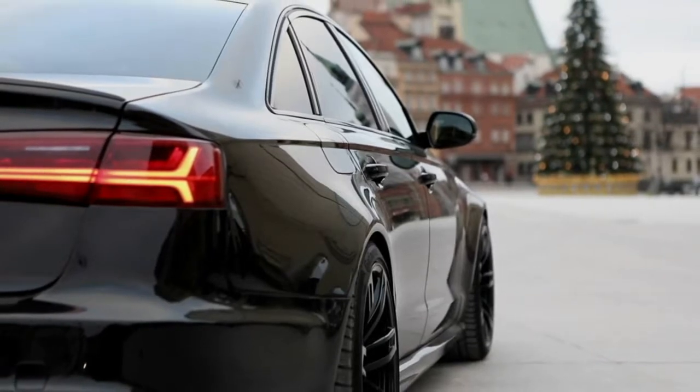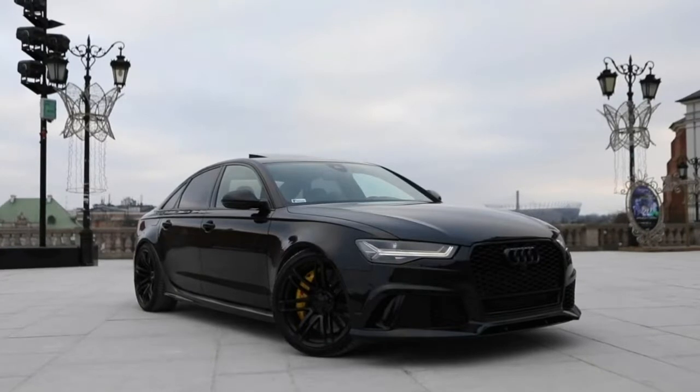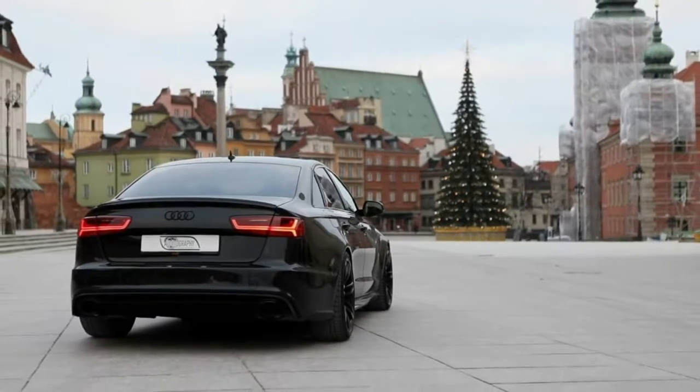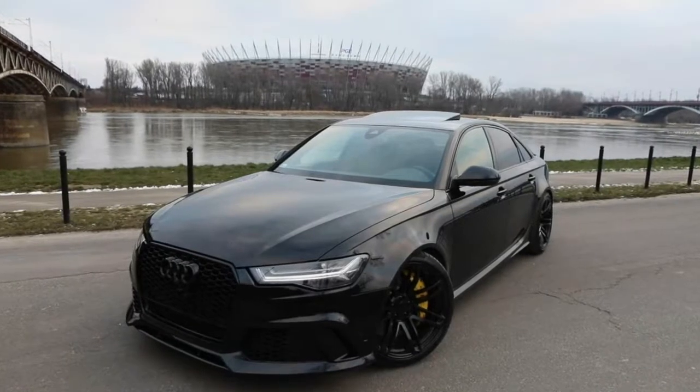This is the RS6 sedan that Audi never built. Along with the Mercedes-AMG E63 and BMW M5, the Audi RS6 is one of the fastest and most capable executive cars out there, but it has one problem: unlike its rivals, it's only offered as an Avant.